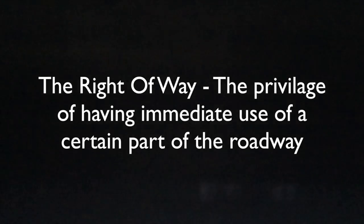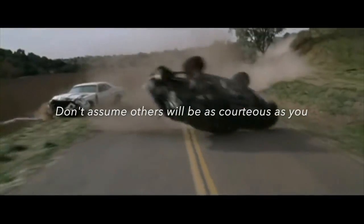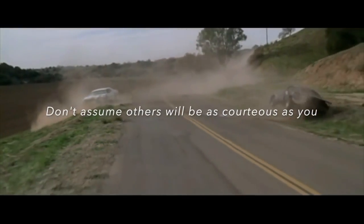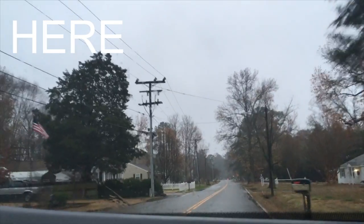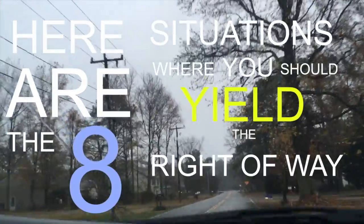The right-of-way is the privilege of having immediate use of a certain part of a roadway. Here are the eight situations where you should yield the right-of-way.